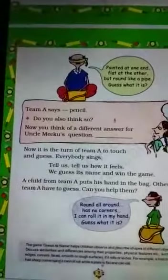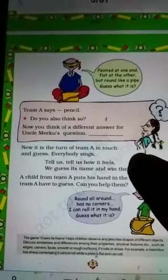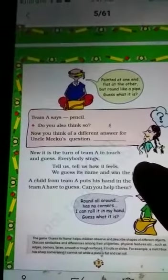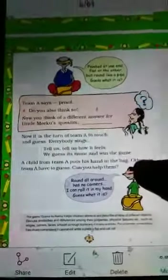Yes, it is pointed at one end and flatter at the other — so it is long. Can you think of a different answer for Uncle Miku's question? We can also say 'pen' — flat at one end and pointed at the other. So a pen is also an example of something long.